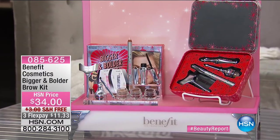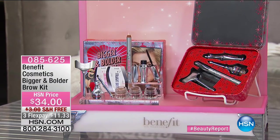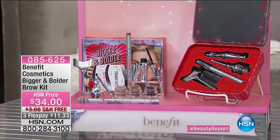Everything you're seeing is on free shipping and handling, three or four interest-free credit card payments. One of the biggest fall classic looks is big, full yet defined brows. We leave it to the brow experts, Benefit Cosmetics. We have the Bigger Bolder Brow Kit — you're seeing it first here at HSN. You just choose light, medium, or dark. It's over a $60 value in a beautiful decorative tin. Three interest-free credit card payments of $11.33.